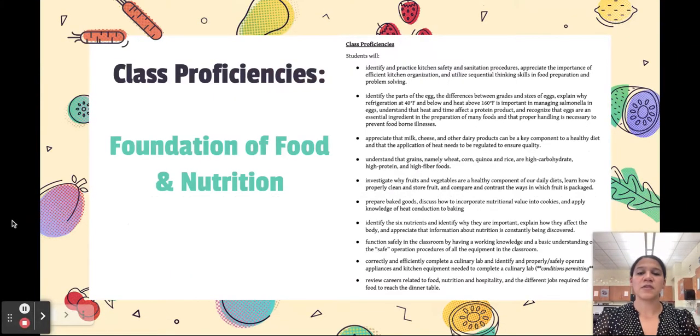Specifically, these are some of the proficiencies we would go over in our Foundations of Food and Nutrition course: talking about proteins, dairy, grains, produce like fruits and vegetables, other baked goods, the six nutrients that we need, and then other safety, sanitation, and hygiene techniques in the kitchen.